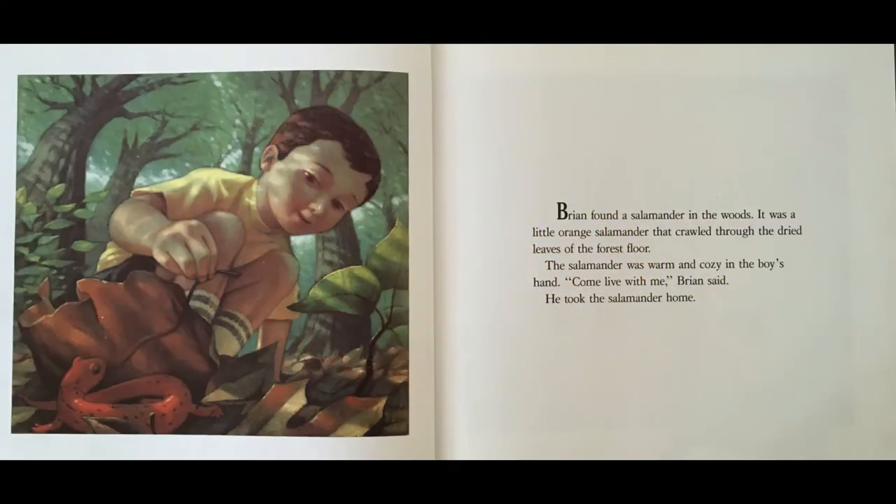Brian found a salamander in the woods. It was a little orange salamander that crawled through the dried leaves of the forest floor. The salamander was warm and cozy in the boy's hand. "Come live with me," Brian said. He took the salamander home.